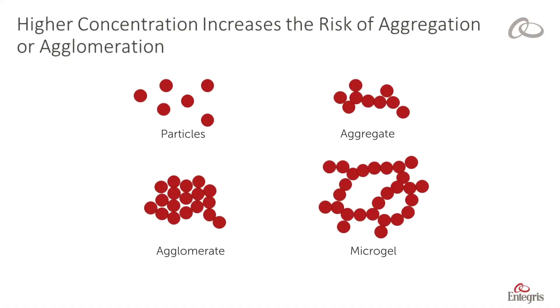This higher concentration increases the risk of potential aggregation or agglomeration during mixing, packaging, or shipping. Starting with a narrow particle distribution reduces this risk. So how is this achieved? Advanced filtration combined with a hybrid media solution.